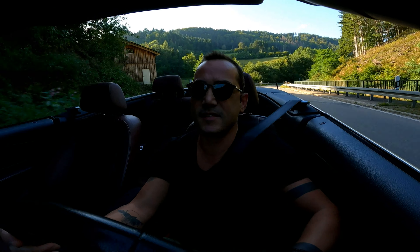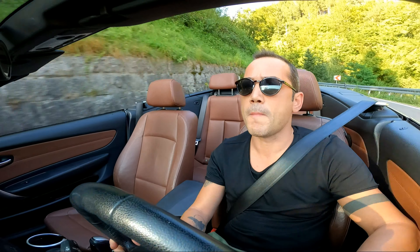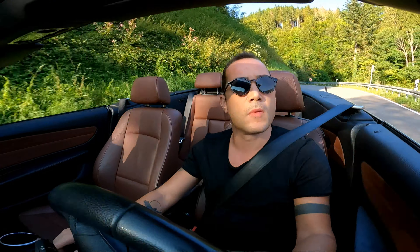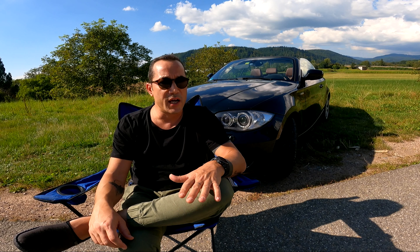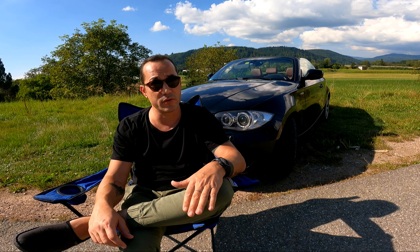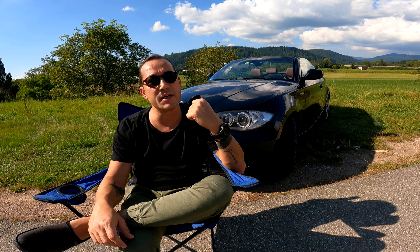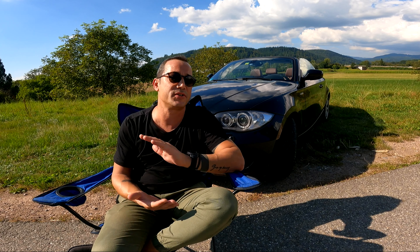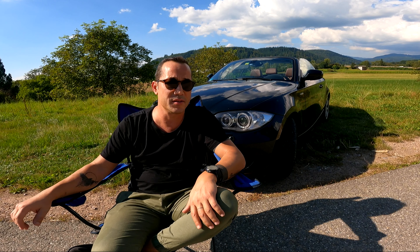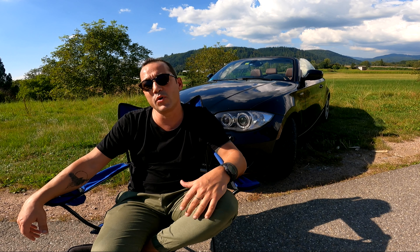You can hear the engine — it's quite loud. We have Xenon lights. By the way, when I was filming it started to rain, but that made for a great atmosphere.